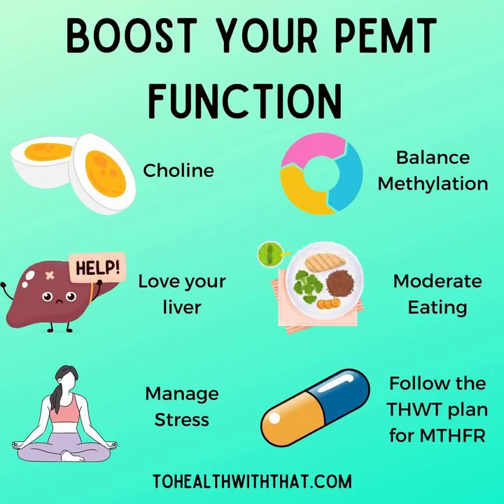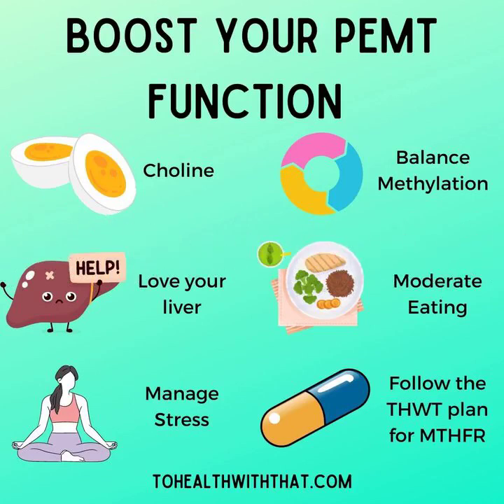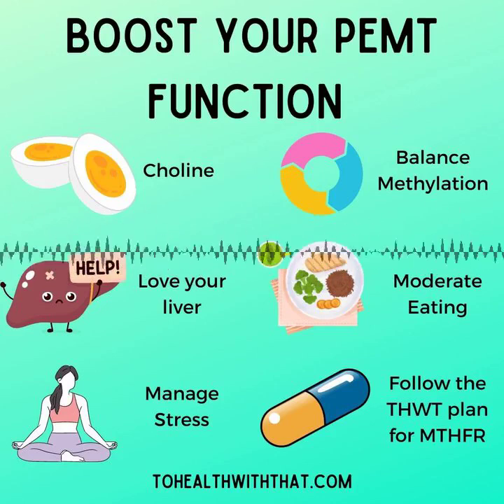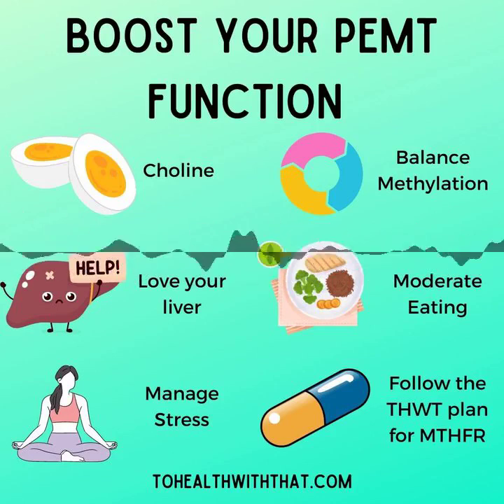Manage your stress — stress burns through choline and almost everything else, other nutrients, like a house on fire. If you can take simple steps to control your stress, then your choline levels are more likely to stay adequate. Moderate your eating: one of the biggest stressors on your liver is excess food intake. Food is actually an incredible amount of hard work for your body — managing your food is one of the biggest chunks of work your body does every day. All of us should actually moderate our eating. PEMT polymorphisms can easily lead to non-alcoholic fatty liver disease, so it's really important to make life easier for your liver.